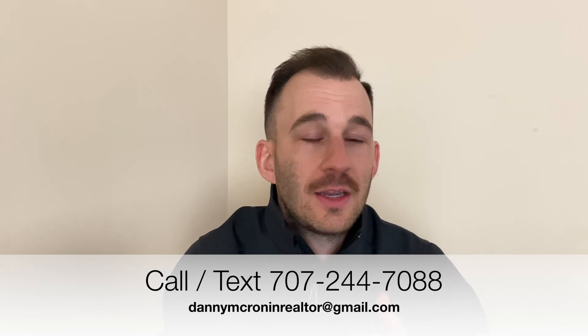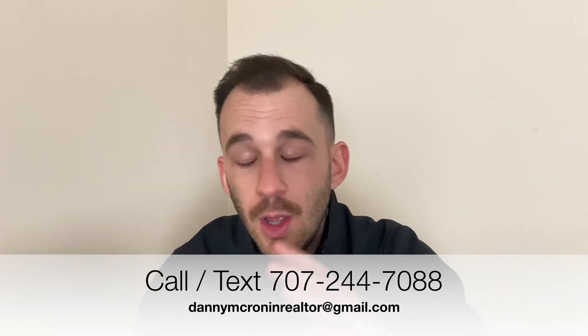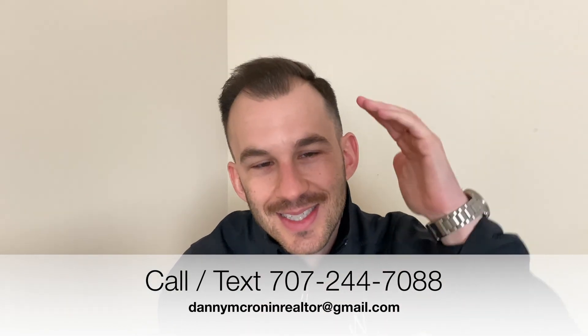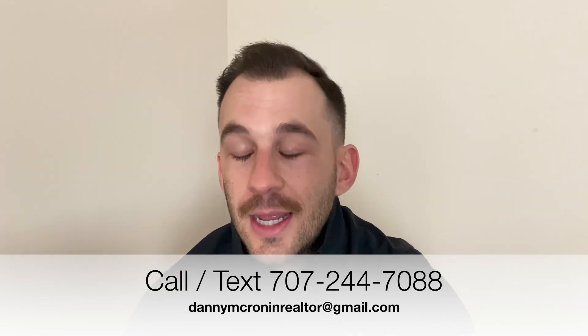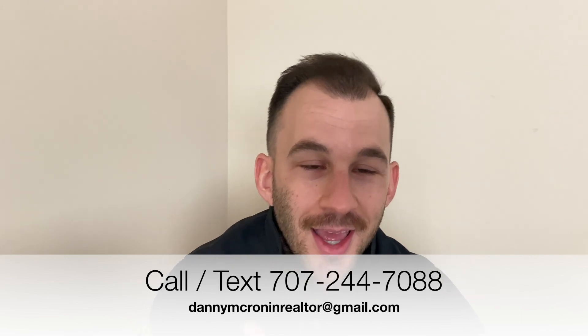The market is definitely shifting here and I hope this was a useful video. If you have any questions about the real estate market here in Sonoma County, give me a call, shoot me a text, or send me an email — all my contact information is down below. Don't forget to subscribe if you want to see more videos like this. Thank you so much for watching and we'll see you on the next one.